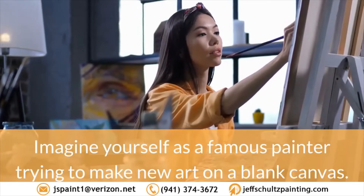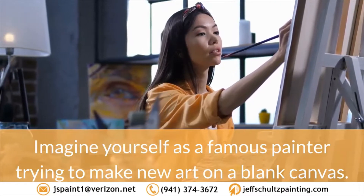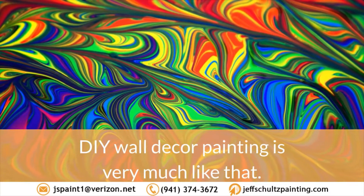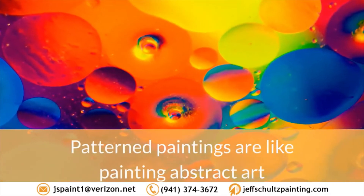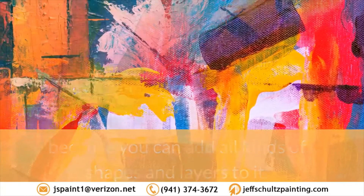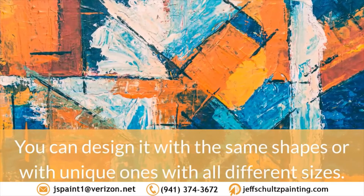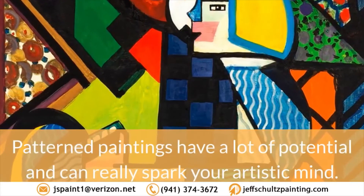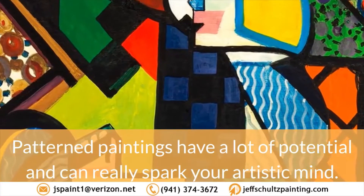3. Patterned. Imagine yourself as a famous painter trying to make new art on a blank canvas. DIY wall décor painting is very much like that. Patterned paintings are like painting abstract art because you can add all kinds of shapes and layers to it. You can design it with the same shapes or with unique ones with all different sizes. Patterned paintings have a lot of potential and can really spark your artistic mind.